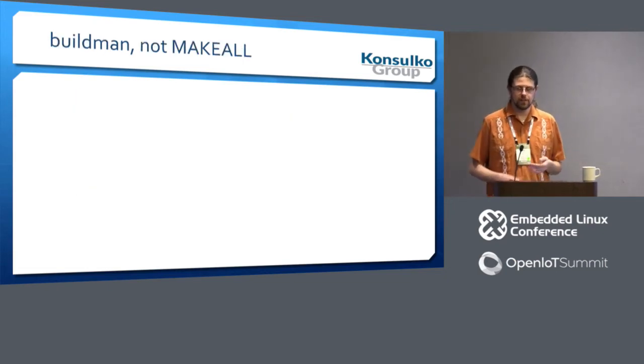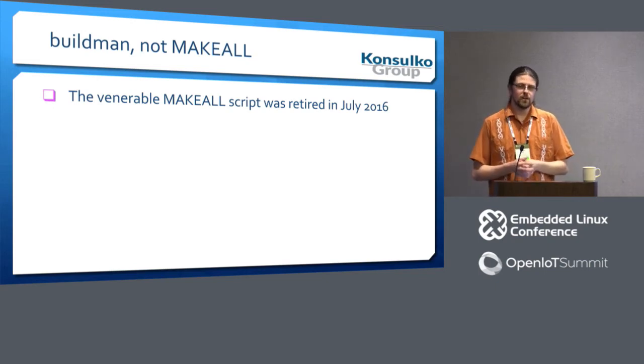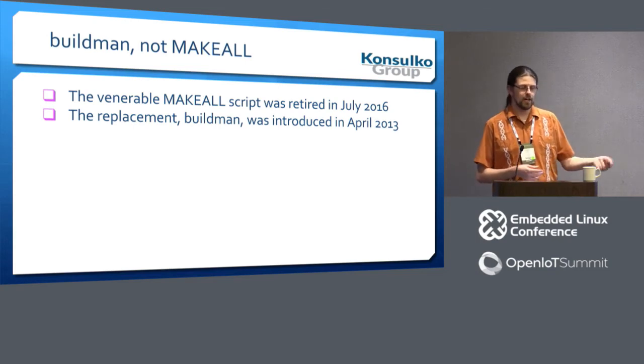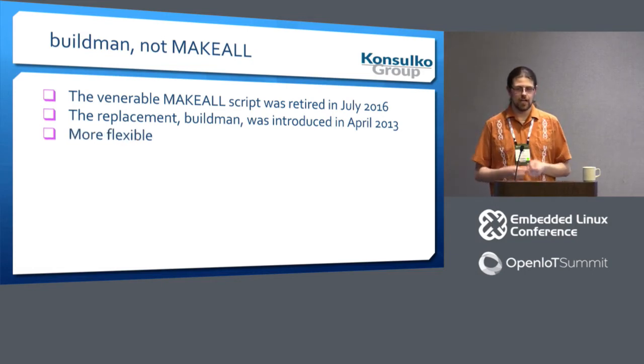The venerable make-all script has been retired as of July of this past year. Its replacement is called Buildman, introduced in April 2013. After about three years we confirmed it supports all the use cases of make-all and more. Buildman is more flexible — instead of relying on environment variables as a shell script, it reads an init file and can be configured with where to find your various toolchains.